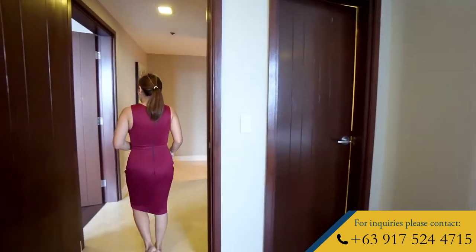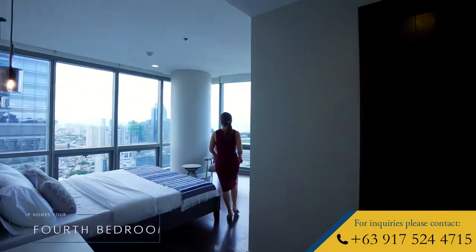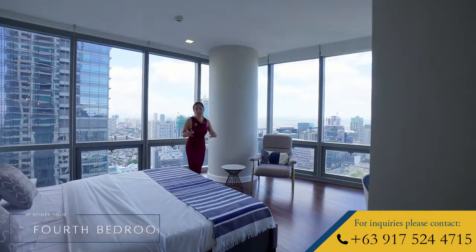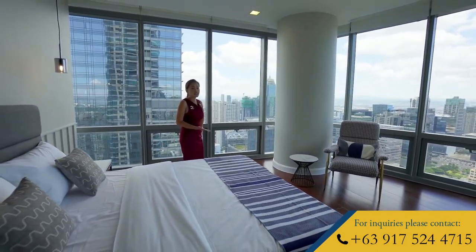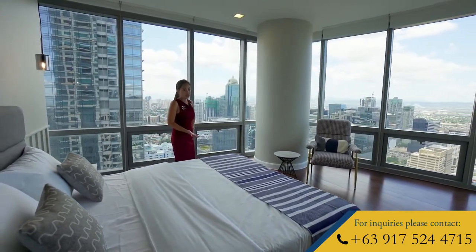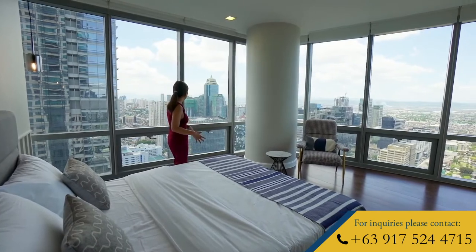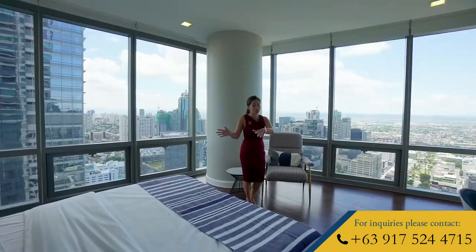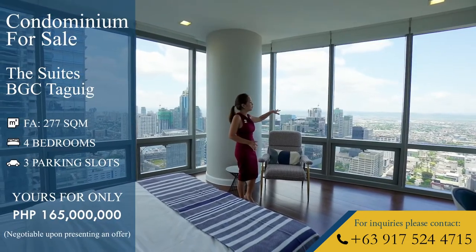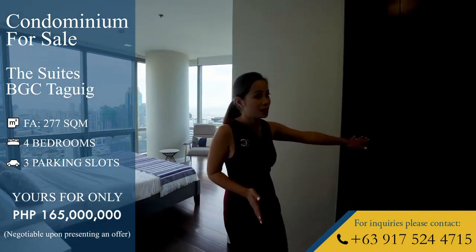Now it's time for the fourth bedroom — saving one of the best for last. This unit is also a corner unit, just like your master bedroom, so this can be a junior master bedroom. I think this room has one of the best views in this unit — an unobstructed view of the entire BGC and the Antipolo Mountains. If you are the type who loves to catch the sunrise or you're an early riser, then this bedroom is definitely for you. The bed directly faces the east, so just imagine waking up and seeing the sunrise every single day. It also has its own ensuite bath.